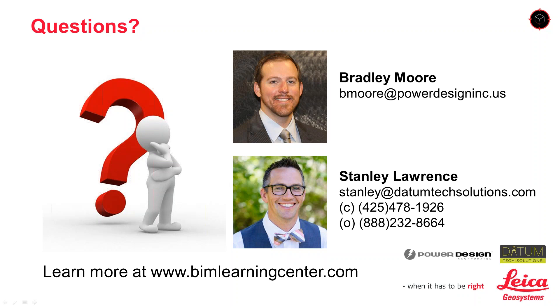That is all the time we have for today. For more information about the solutions discussed, please contact Stan or Brad directly or visit BIMLearningCenter.com. As you exit today's webinar, please take a few moments to complete the survey that should pop up on your screen. Thank you so much for your time.